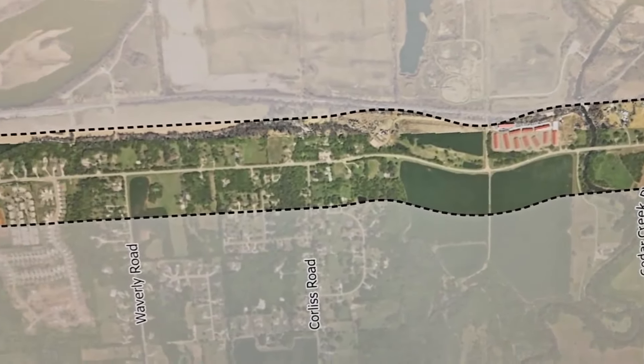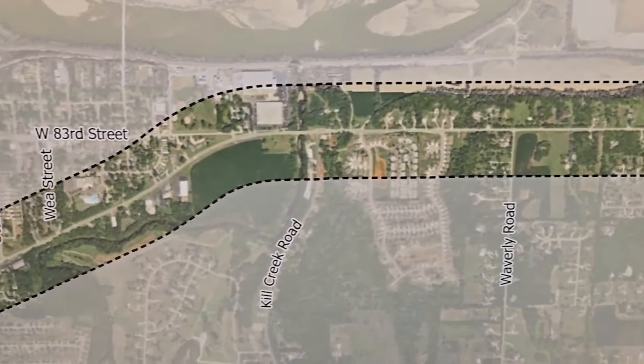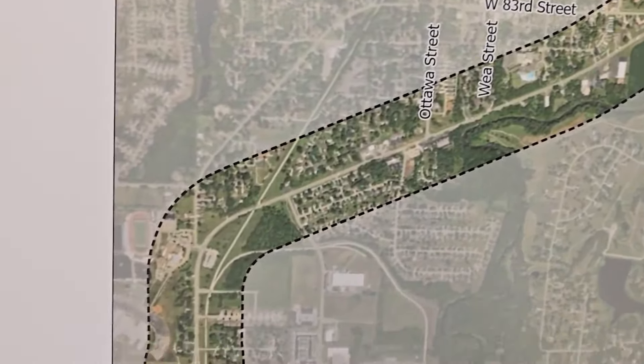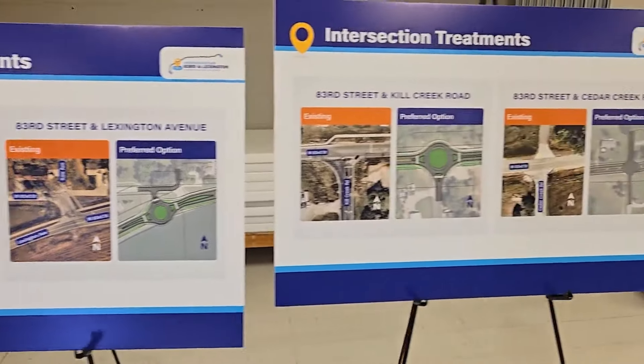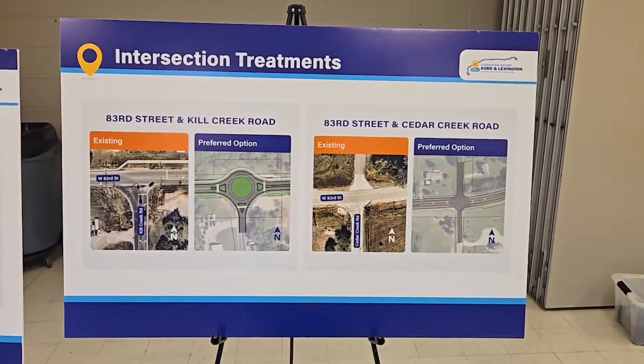Along with some new intersections, the road will also become three lanes or a boulevard in rural or more populated parts of the four and a half mile stretch. It'll cost tens of millions of dollars to build, but Mike says it's the only way to handle the traffic increase that DeSoto is already seeing.